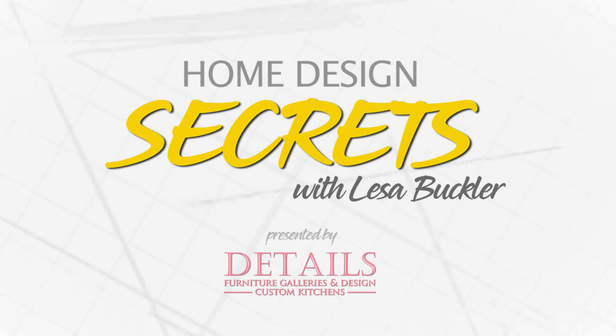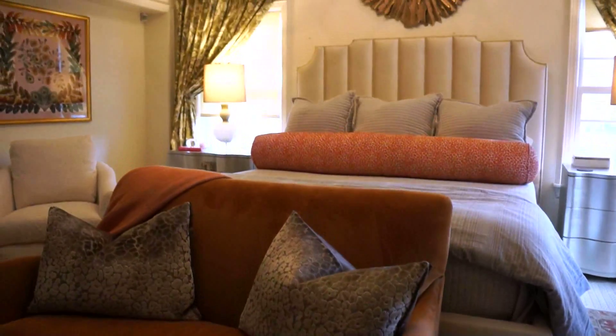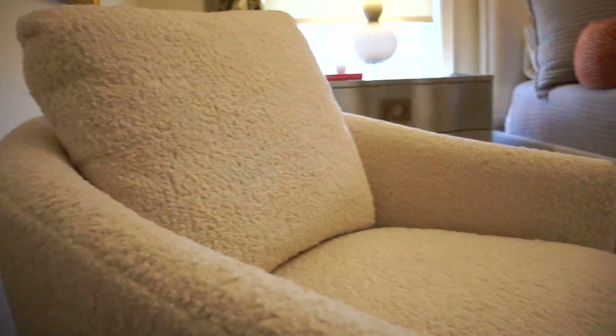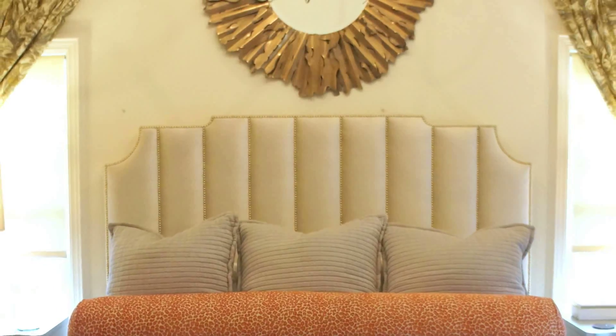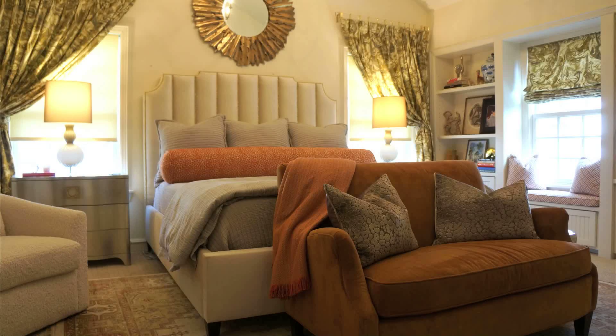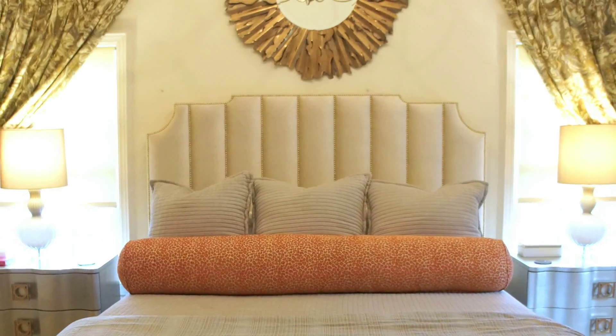Home Design Secrets with Lisa Buckler, brought to you by Details Furniture Gallery and Design. This master suite is designed to be a luxury retreat. Soft cream tones abound from the channel tufted headboard to the walls and fabrics. Contemporary side tables with touches of silver and gold flank the bed, while splashes of pink and orange provide a little pop.